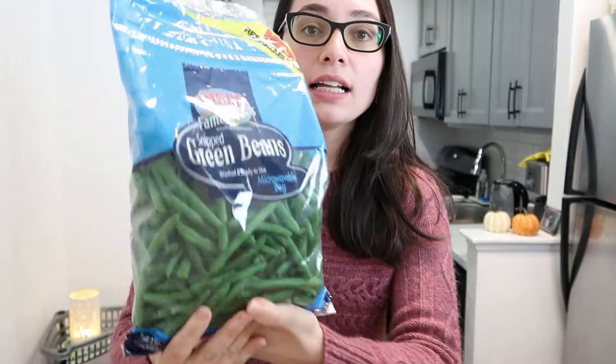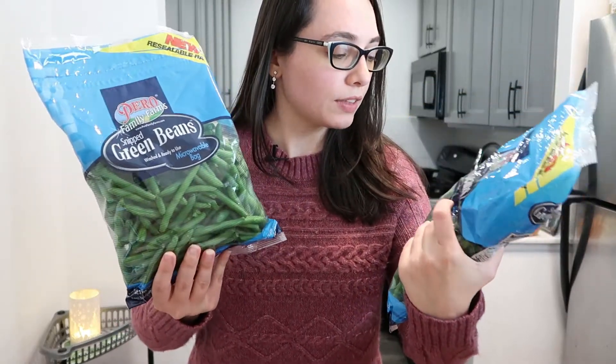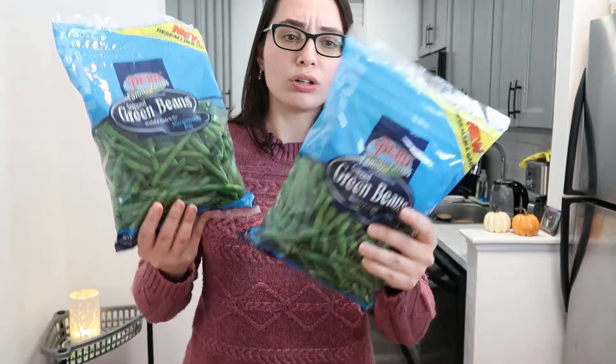I grabbed some cucumbers for a bit of freshness on the table. Going back to the green bean casserole — to save time I got pre-snipped green beans, since normally I stand there and snip the ends off each one. These are even microwavable, washed, and ready to use — two points for convenience.